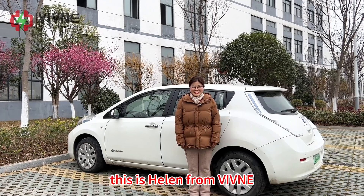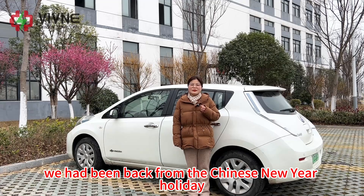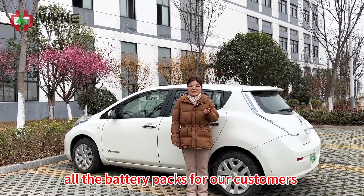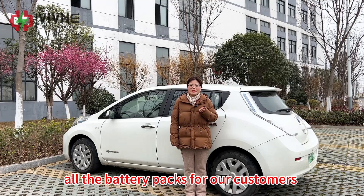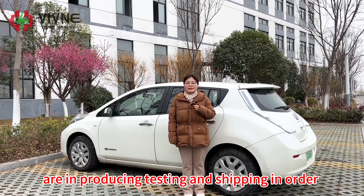Hello everyone, this is Helen from Vivina. We have been back from the Chinese New Year holiday. All the battery packs for our customers are in production, testing, and shipping in order.